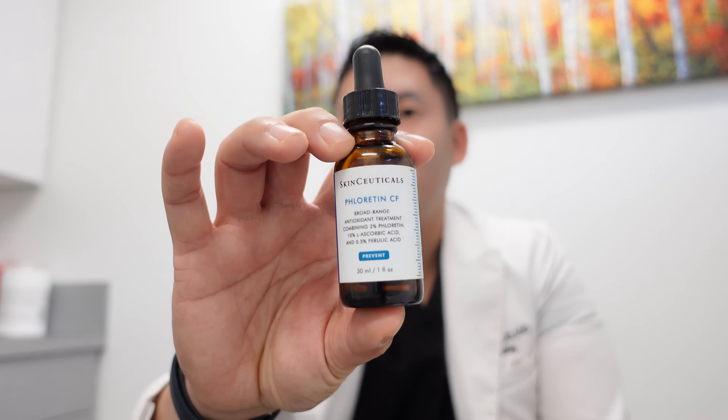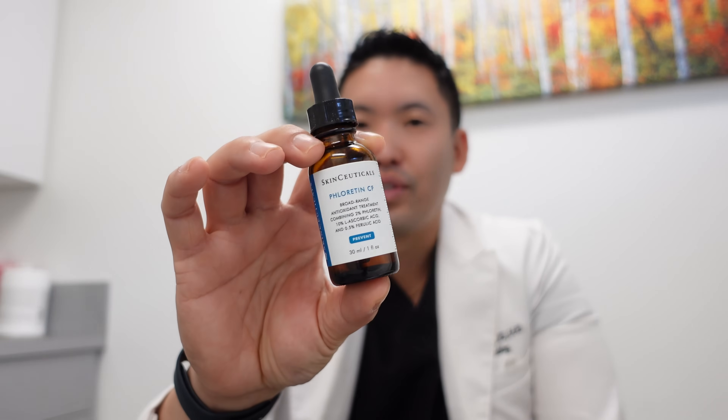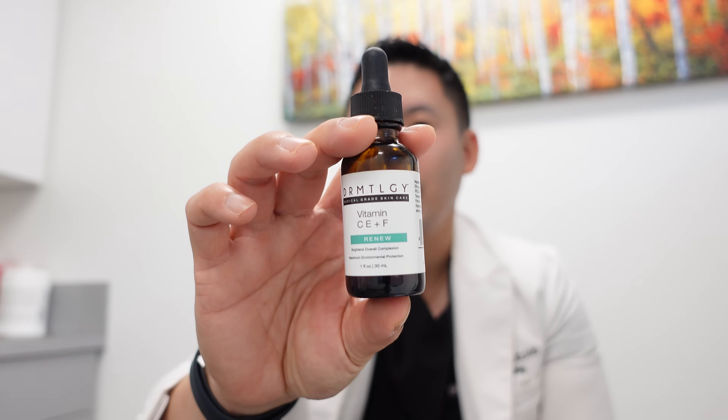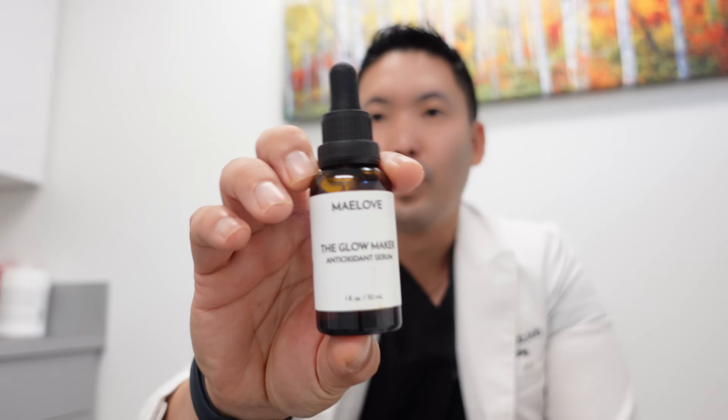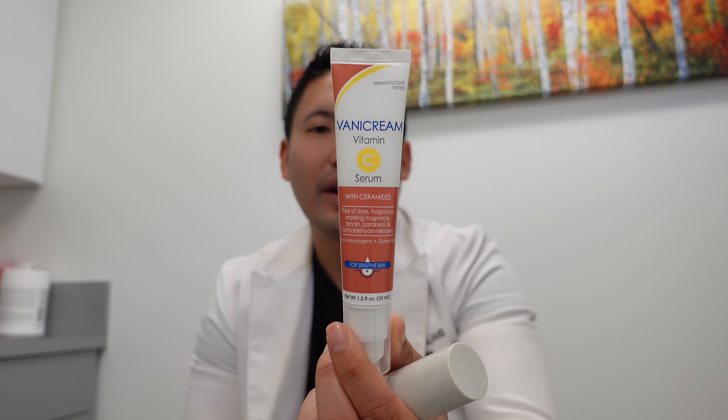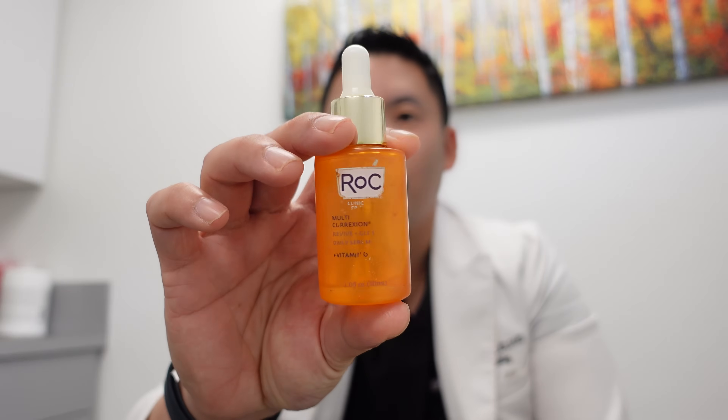Vitamin C serums are very important, especially starting in your late 20s to early 30s. They help brighten skin and potentially help with collagen. For hyperpigmentation, SkinCeuticals Phloretin CF or CE Ferulic is the gold standard, though there are more affordable options. Dermadoctor's Vitamin C E plus Ferulic, and Maelove's The Glow Maker with 15% ascorbic acid, vitamin E, and ferulic acid are great, more affordable alternatives — around $30. For those who find ascorbic acid too irritating, consider Naturium's stabilized vitamin C with glutathione and gold.